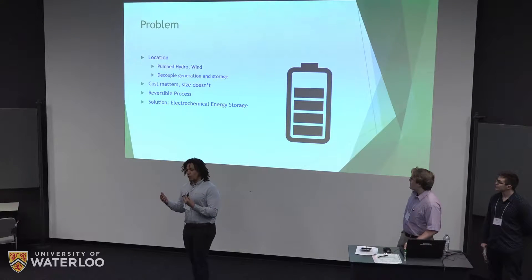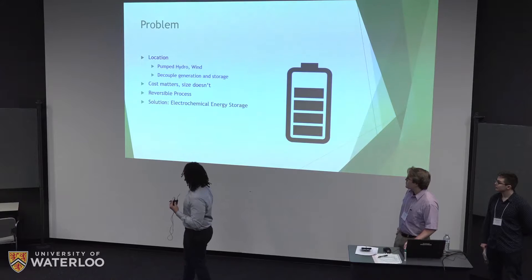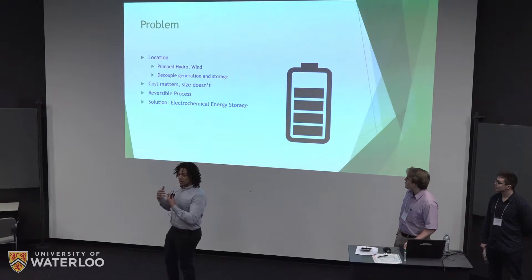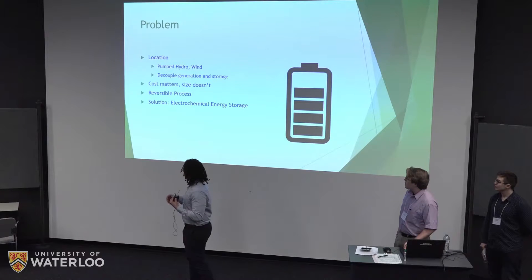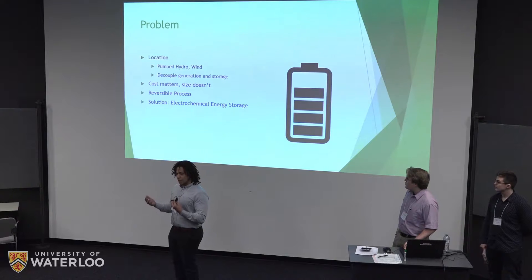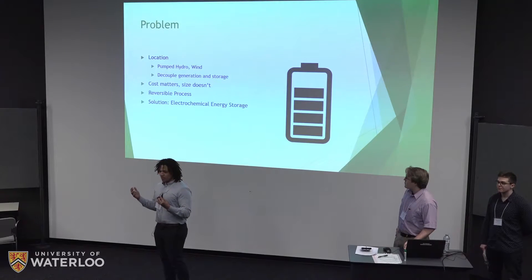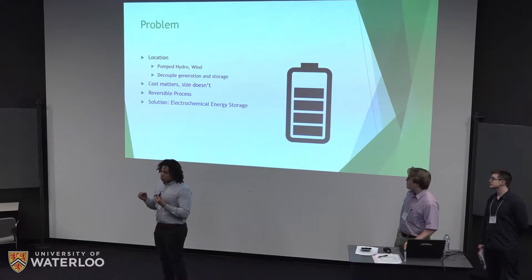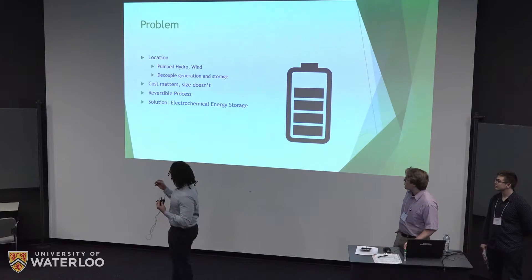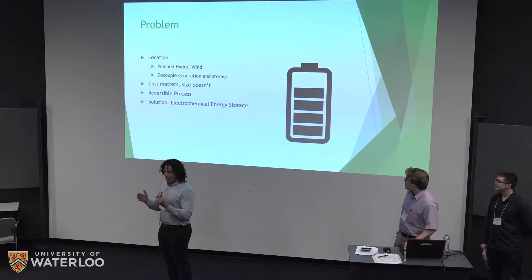When addressing the problem of energy storage, we had to target some key aspects. First, our solution needs to be flexible enough to work in different locations and under various environmental conditions. Next, it needs to be cost effective. Since we are using it for grid scale applications, size and weight aren't major limiting factors, but cost is very important to be competitive compared to currently used fossil fuels.